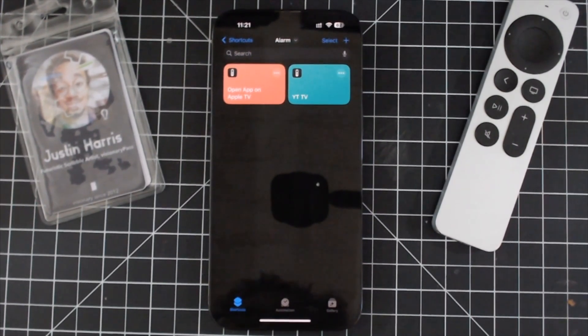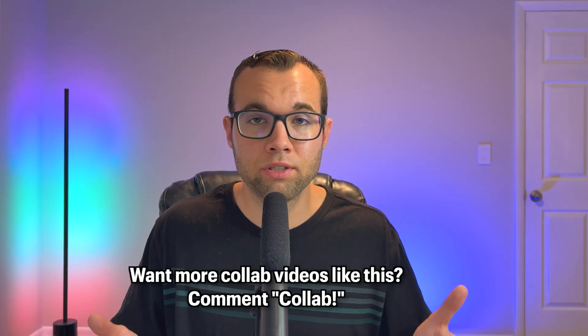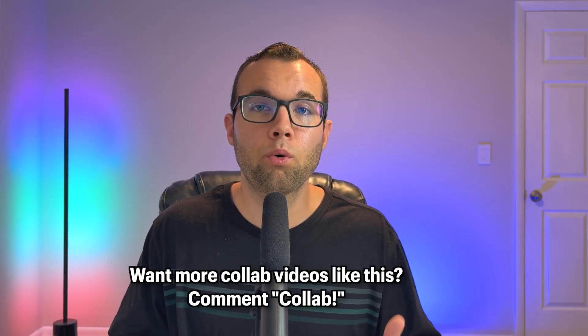I hope you enjoy it, and thanks Adam for having me on for this collaboration. A huge thanks to everybody who sent in a clip, and if you want to see more collab videos like these, comment the word 'collab' down below. Thanks for watching and I'll see you in the next one.